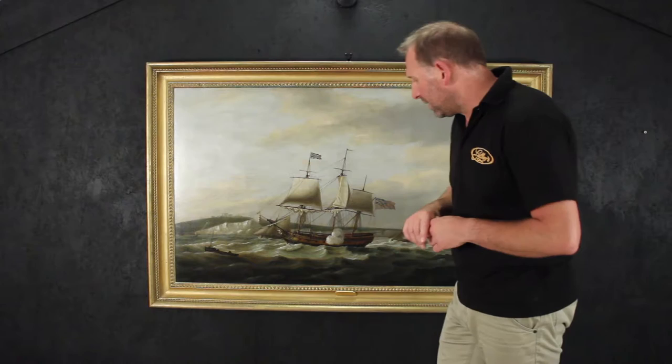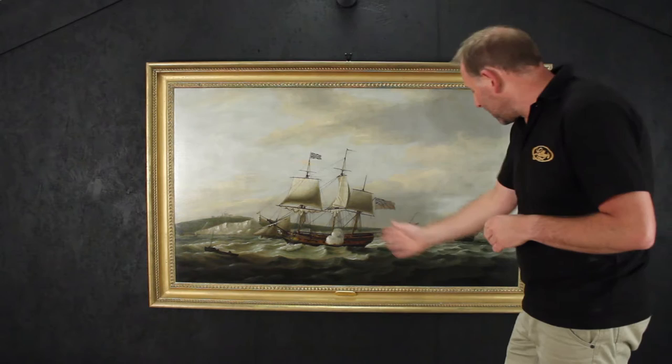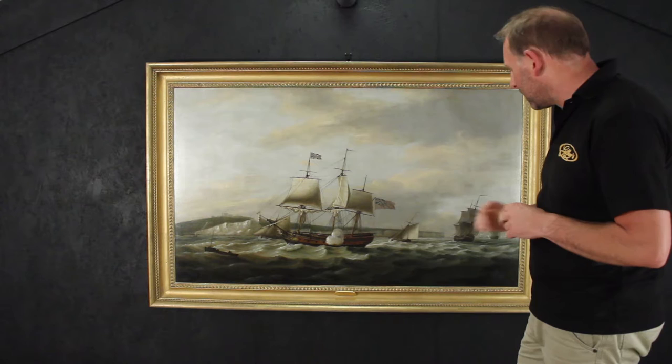It is a really fantastic example of his work — the detail in the rigging, in the sails, the sea. Look at the atmospheric sea, that really sort of moody sea. It really tells a story; I get a feeling of what it would be like there in that period to be sailing.